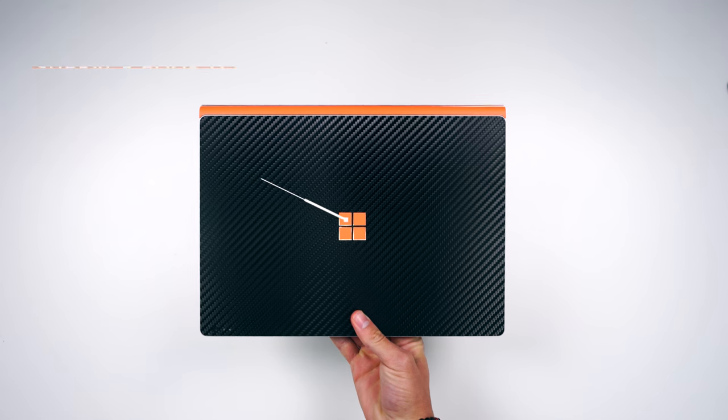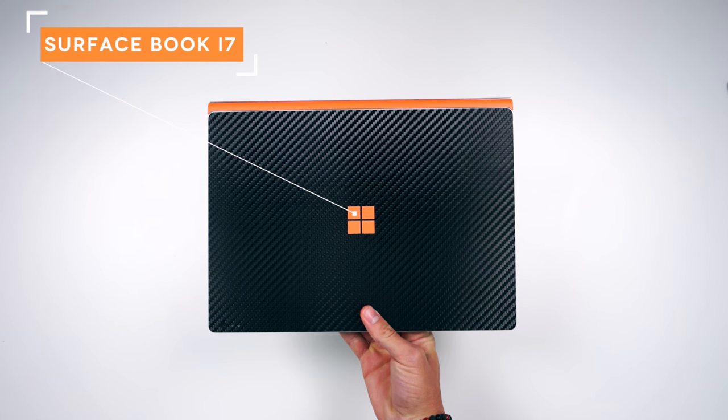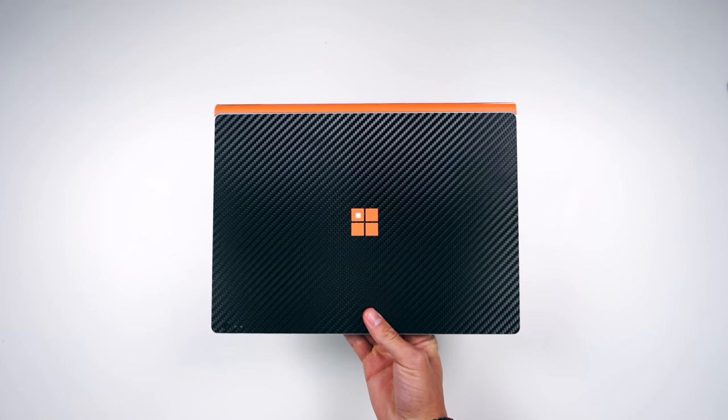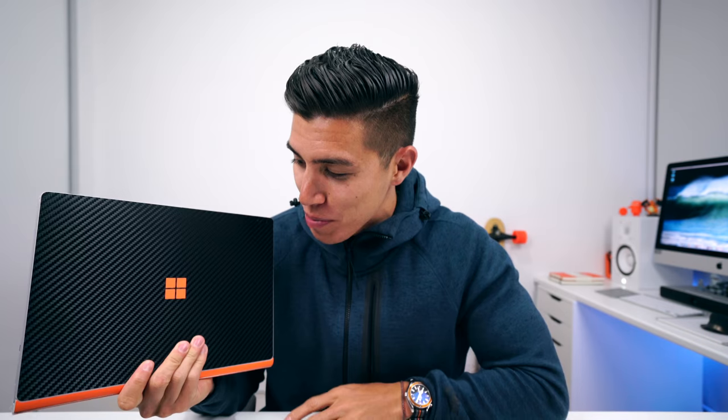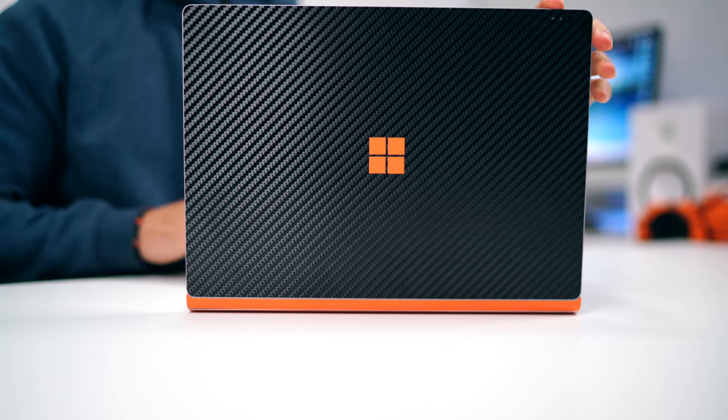To the laptop of choice — and to many of you, this might be a bit of a surprise — it's the Surface Book i7. This just got released in 2016, a refresh of the original Surface Book. Obviously, this lovely skin is none other than dbrand — carbon black, orange — everything linked down below, of course.